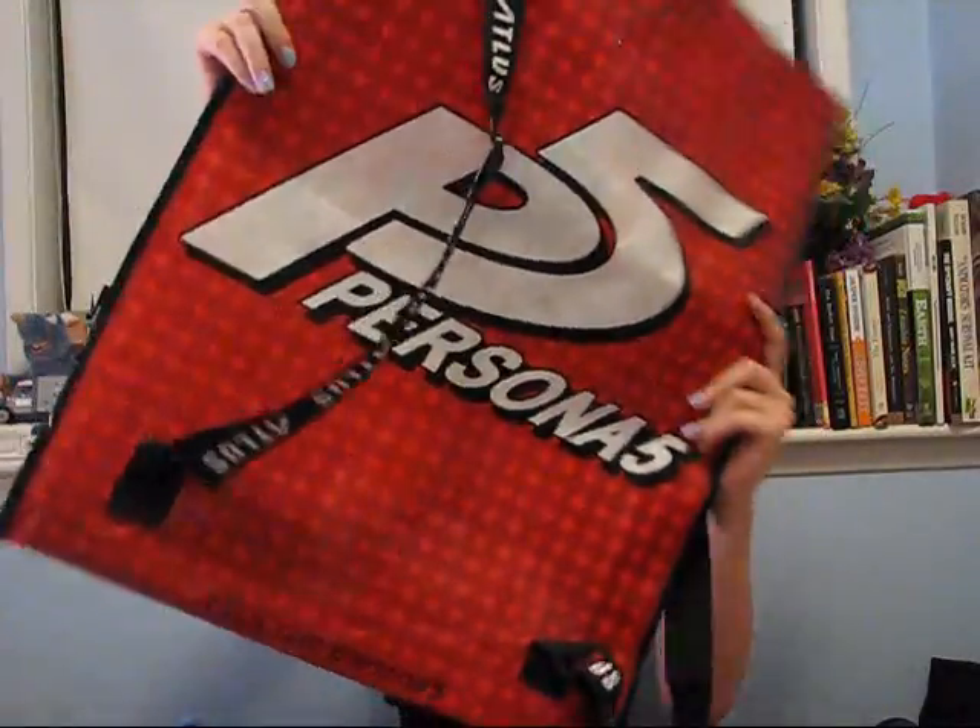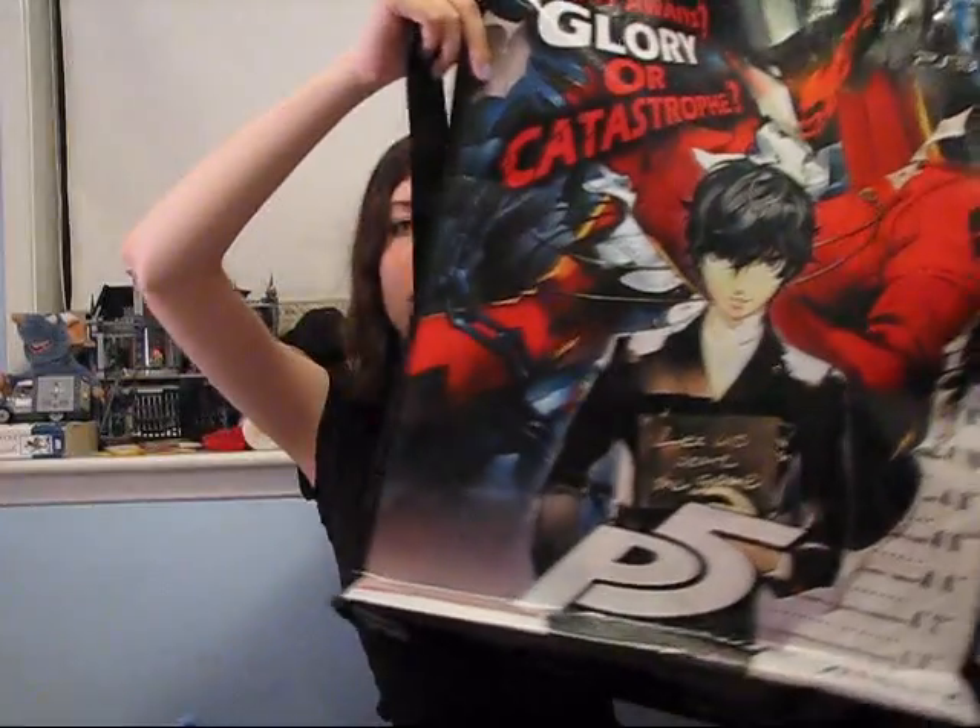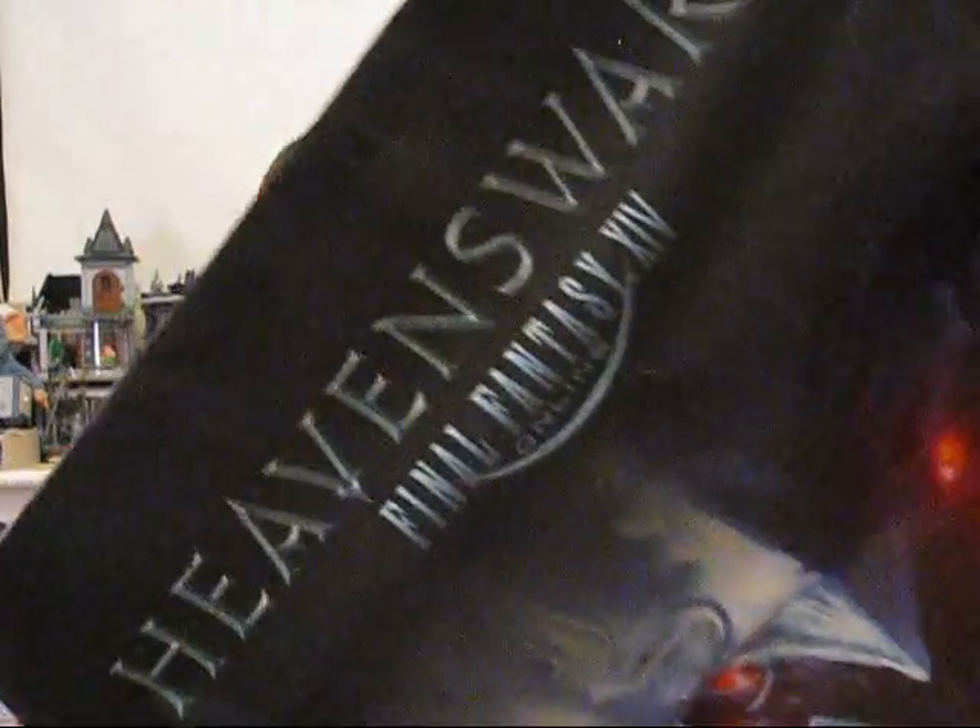And then we got this big old bag, and then Persona 5, and then the mother of all bags — you can literally fit inside it.